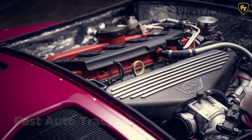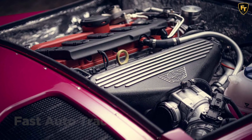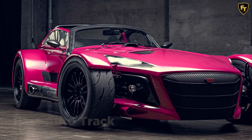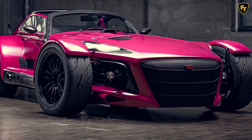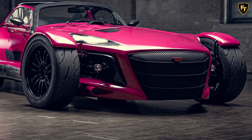If a person wants to take this even further, Donkervoort can deliver custom luggage that matches the car. Made-to-measure race suits and helmets are available too. Prices for the D8 GTO Individual Series start at €162,900, although the customization choices add to the price, so don't expect many buyers to get the car at this price.